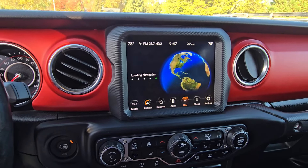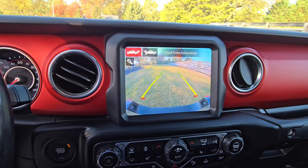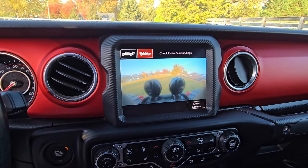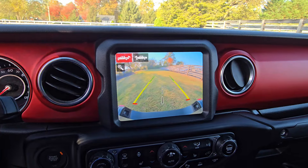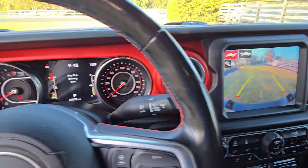This one has navigation built in. It's got a nice backup camera — I'll get that pulled up. It's got a front camera as well. The reverse camera turns the guidelines along with your steering wheel.